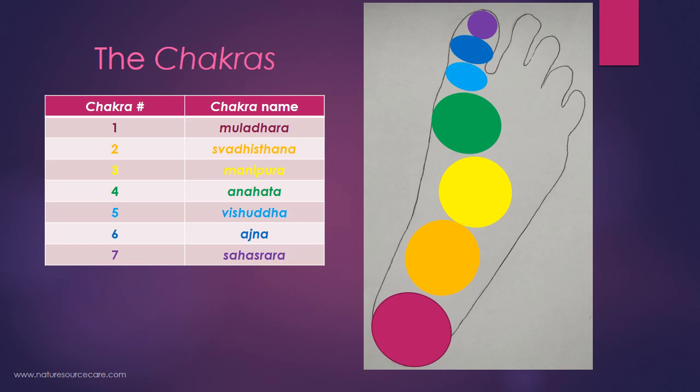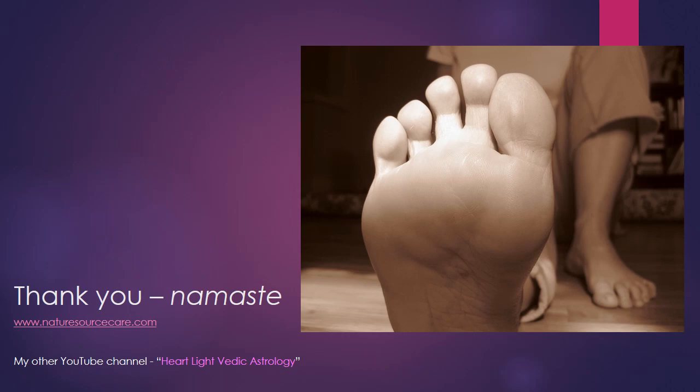There you go — a little bit more information about your feet in case you're doing some work on them or somebody else is. I also have another YouTube channel on Vedic astrology called Heartlight Vedic Astrology, if you're interested in the Vedic arts generally. As always, I appreciate your time and interest in learning. I hope you found this interesting and helpful — until the next one, take care.